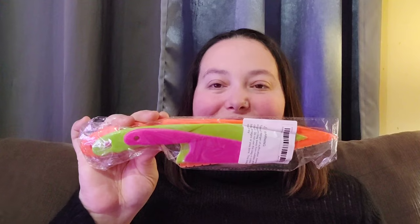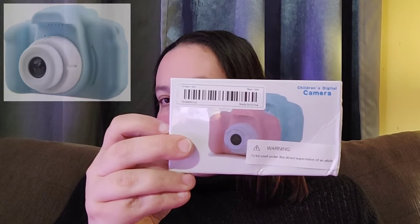He also has his knife set — like his sister's — which is kind of cool. And then of course he also has a camera because he likes to take pictures too.